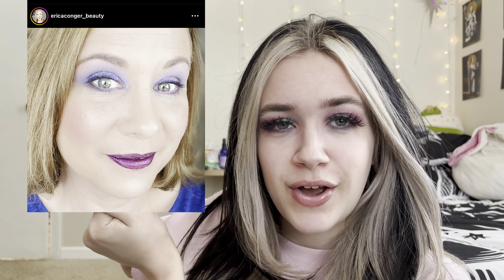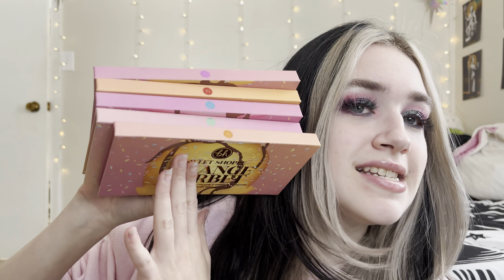Today is collab day with the ever and amazing, so beautiful, gorgeous, kind — just all the things — Erica Conger, right here. She's become one of my dearest friends through this platform. Words are hard, but I'm so excited to be collabing with her here today. We decided to do a collab with our BH Cosmetics Sweet Shop Palettes.